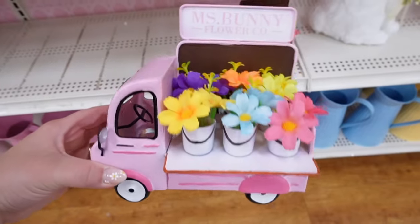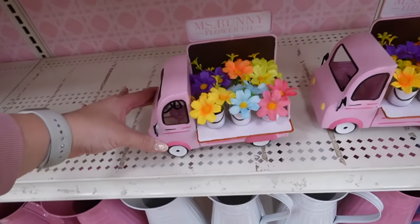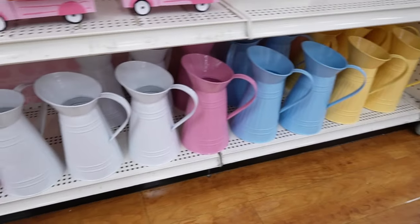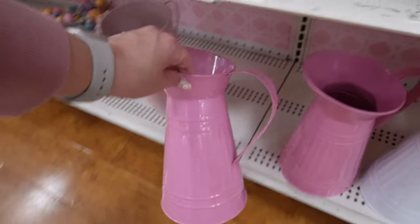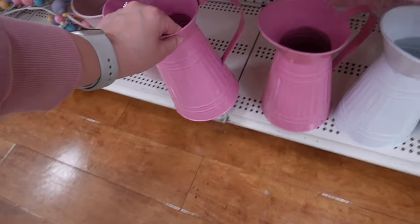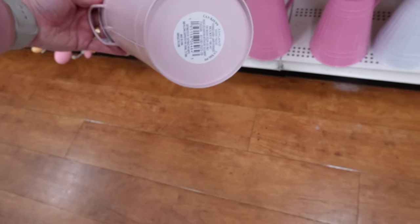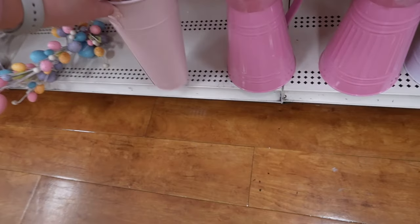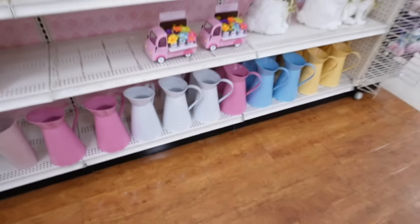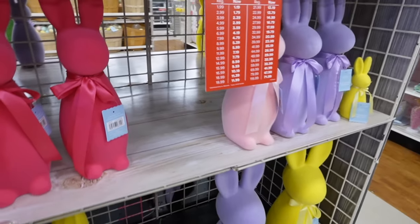This little flower truck — how adorable! Mrs. Bunny flower coat with flowers on the back, tons of detail, for $24.99. If you're looking to do spring floral arrangements, they have pitchers in pink, blue, yellow, and white, perfect for any arrangement, for $16.99. There's another option also at $16.99 — I love how tall it is and how it tapers — so pretty and perfect for those spring flowers.